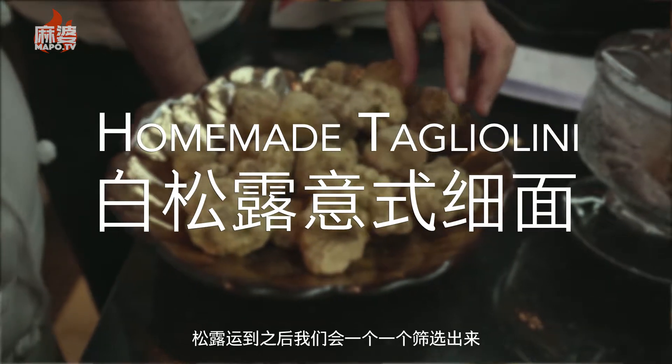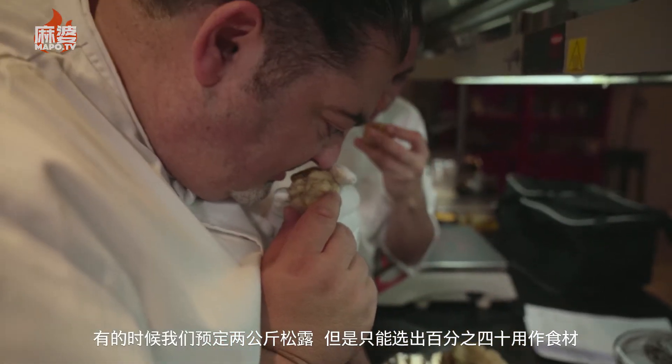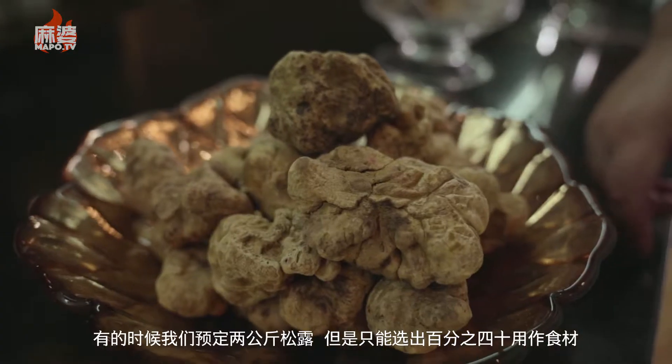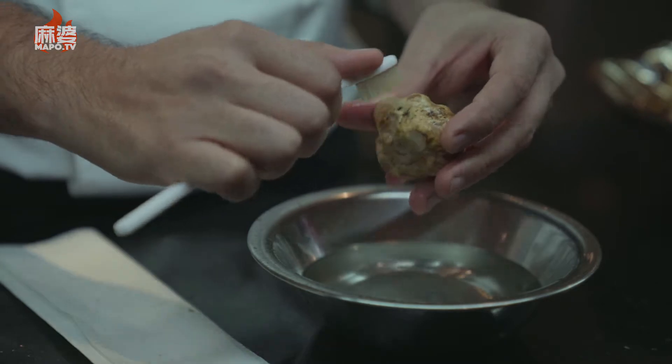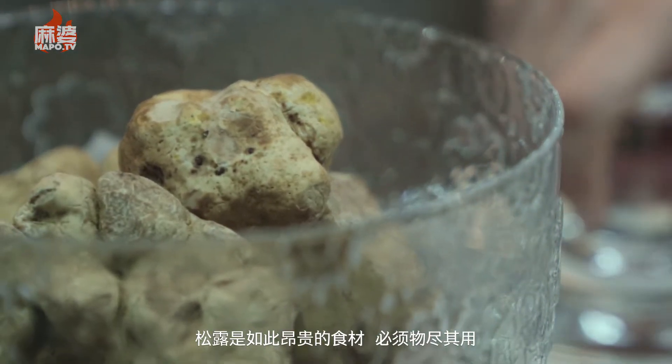When the truffle arrives, we select it one by one. Sometimes we order around two kilos of truffle, but we only keep about 40% because the rest are not at a high enough level. It's such an expensive ingredient and it has to be at its best.